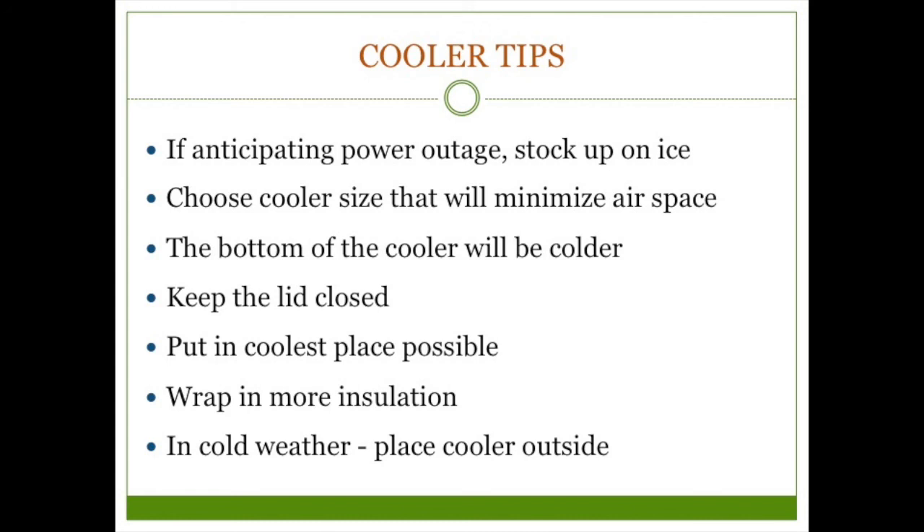Stock up on ice if you anticipate a power outage — make ice, buy ice, freeze bottles of water. Frozen water bottles can be used in a cooler and when they melt you have drinking water. If it's cold weather, you can pack everything in a cooler and leave it outside. A small balcony or fire escape makes this easy, though you probably don't want to leave it outside your building in a city. If you have access to a roof, that may be a good place. If the food is from the refrigerator, insulate it and check it occasionally — you don't want it to freeze.